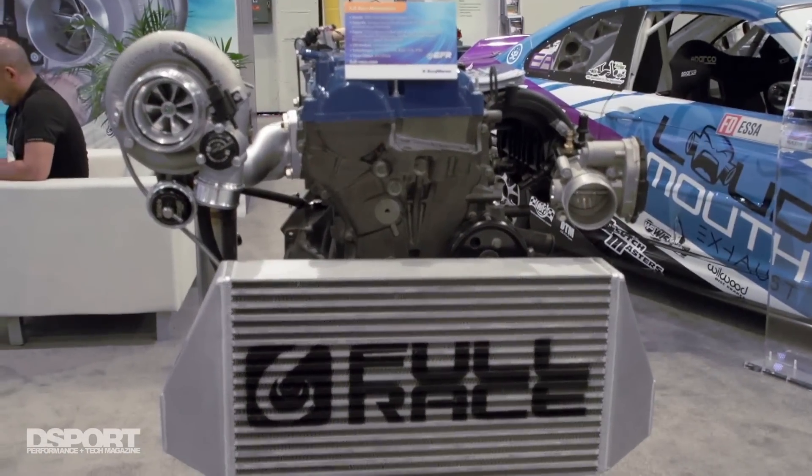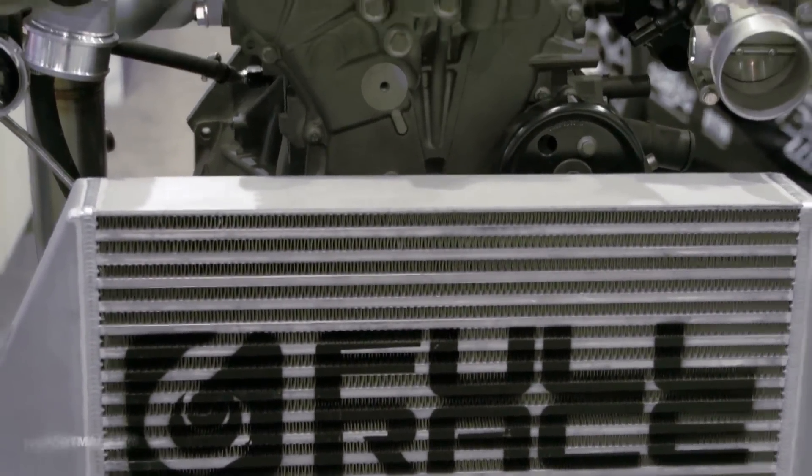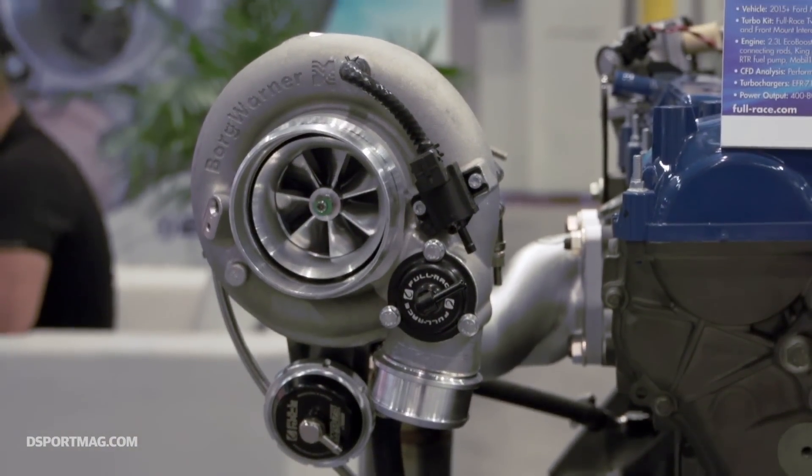With the EcoBoost engine, we needed that early torque and that early spool. So as BorgWarner and Ford started working together and Full Race was brought into the mix, we found this recipe. These ingredients all came together to get a recipe for great power, great response, and untouchable spool.